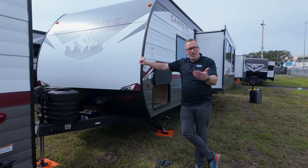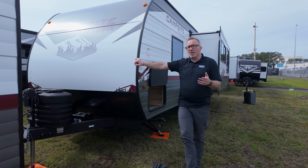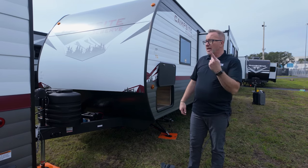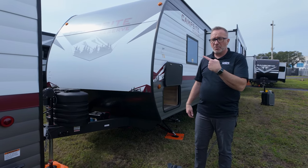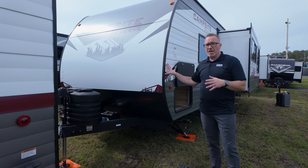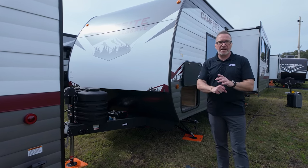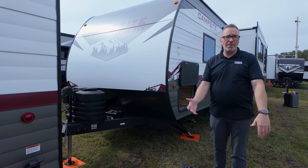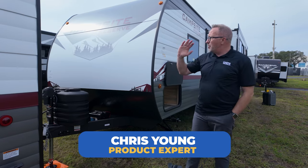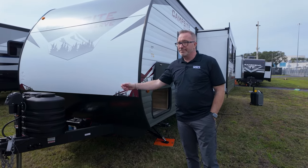Leave comments below about what you like or don't like and where you'd take it camping. If you want a smaller couples coach, there's another Campsite Reserve option — link below. It also comes in a bunk model if you need that. Please like, subscribe, and hit the notification bell. I'm Chris Young from Camping World — you can only get the Campsite Reserve at Camping World.